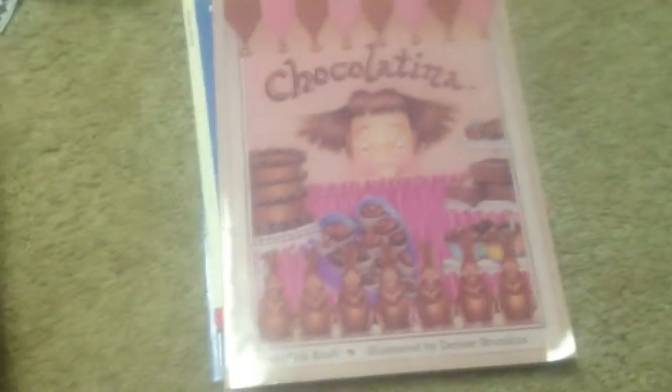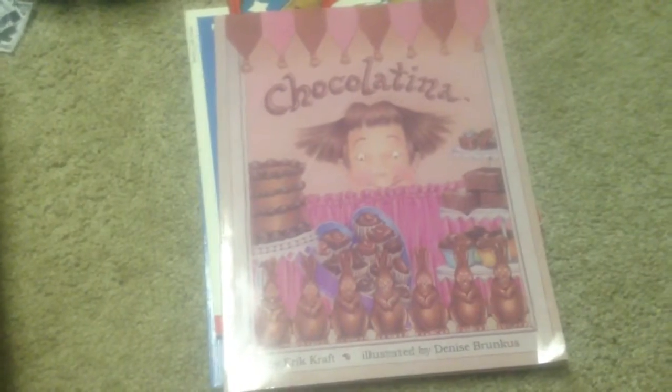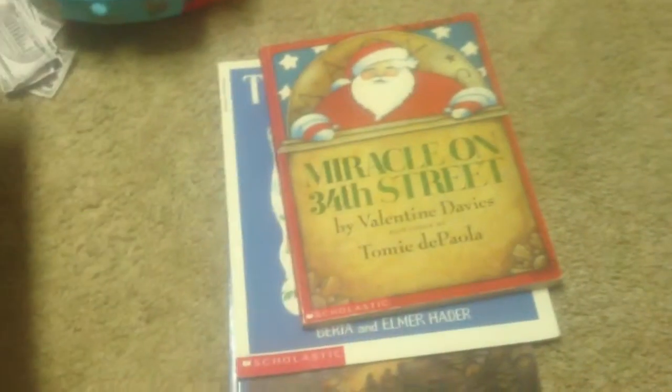Chocolatina — my daughter Penelope said, 'Oh, it's just like Pinkalicious, but she's Chocolatina.' It's about a little girl who eats some chocolate and her teacher says, 'You are what you eat,' and the story is about what happens to her after that.